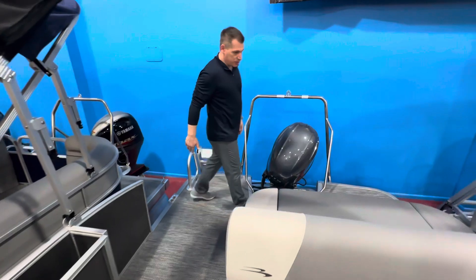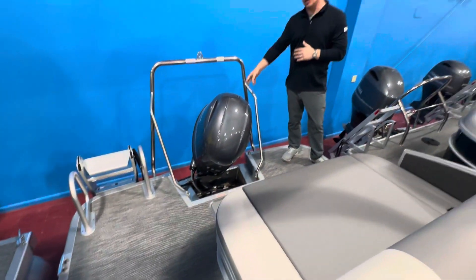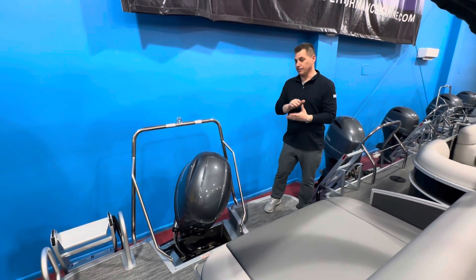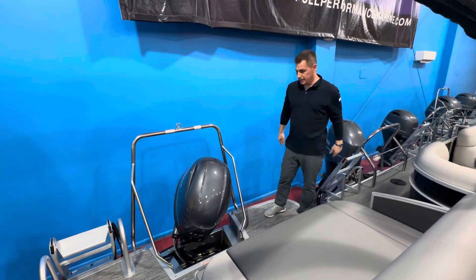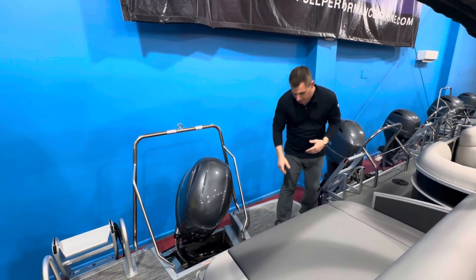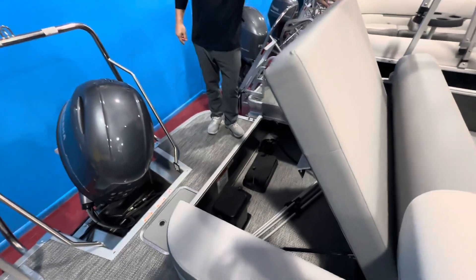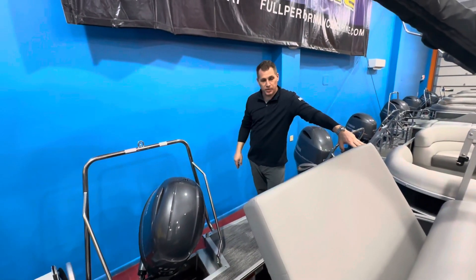Huge extended swim platform on this boat. This is powered with a 115 horsepower Yamaha four-stroke. Comes standard with the lily pad ladder that everybody loves — it's a five-step ladder, sits down in the water really nice, easy to board. Extended swim deck, and you've got a little bit of storage in the back here. Plenty enough room for a cover — you can fit almost a whole tube in there inflated.